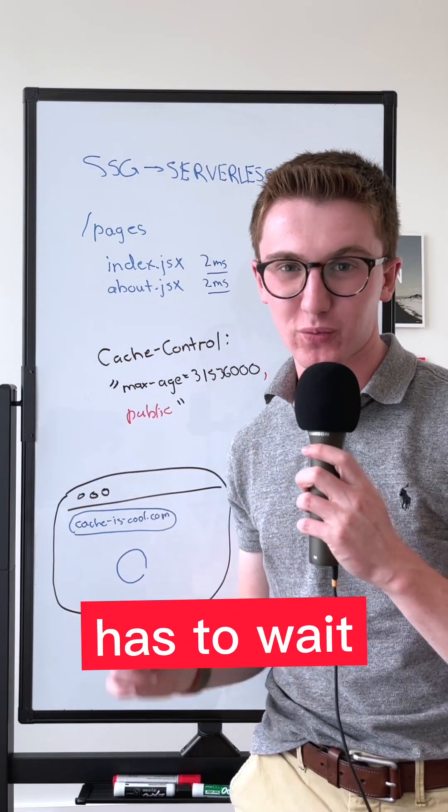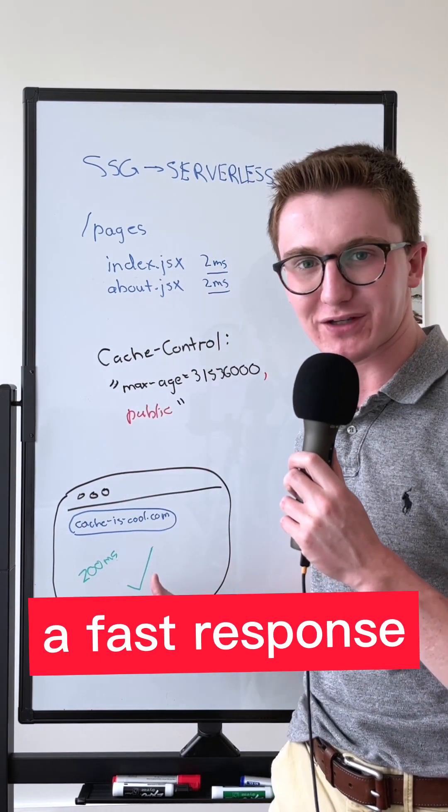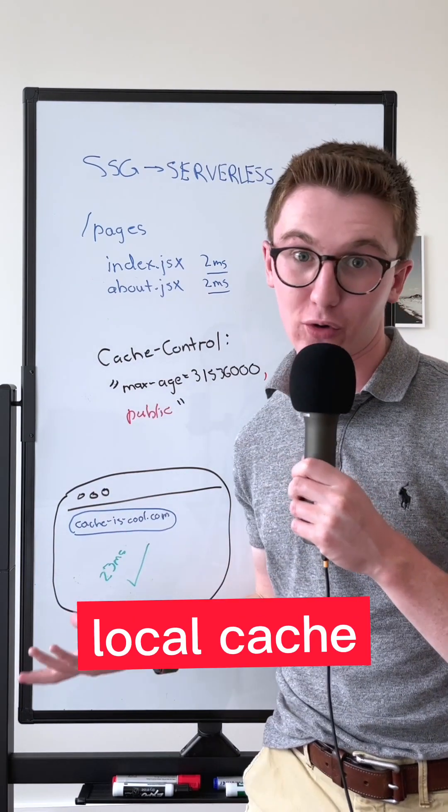This does mean the first user has to wait for it to build. But once it's cached server-side, every visitor is going to get a fast response — even when they cleared their local cache.